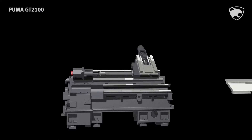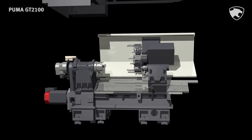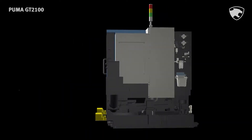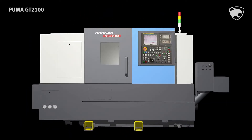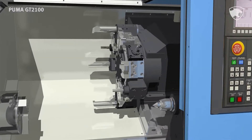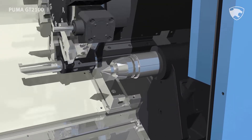The GT 2100 series 8-inch size turning center is the product of Doosan's advanced design technology, aimed to become the standard in the global market. The GT 2100 series, from 2 axes to 3 axes, re-engineered with the latest technology, provides user satisfaction with excellent performance and high reliability.